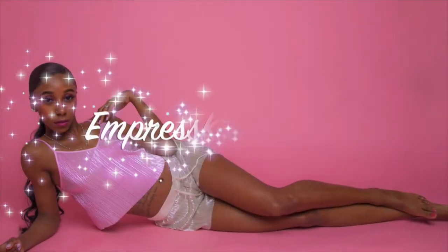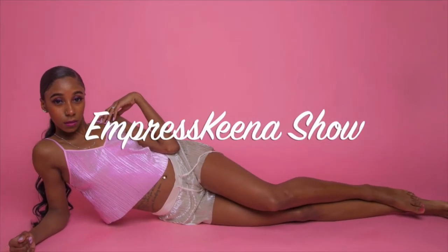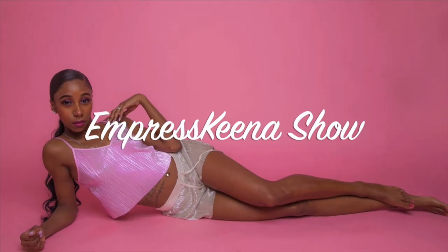People gonna talk, either good or it's bad. Welcome back to the Empress Keena Show!